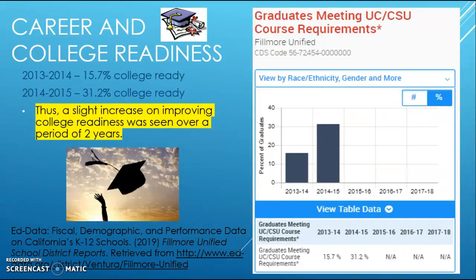Regarding career and college readiness: FUSD in 2013-2014 had a 15.7 percent college-ready score for students who met the criteria for UC and Cal State University course requirements. In the following year, 2014-2015, that figure increased to 31.2 percent. While there was quite a bit of improvement over two years, a 30 percent college readiness rate still leaves room for growth.